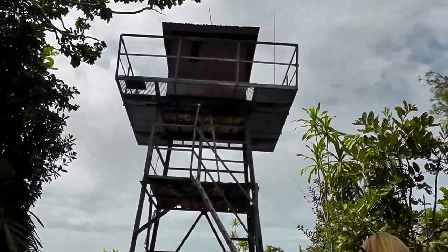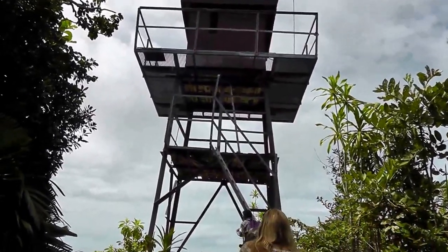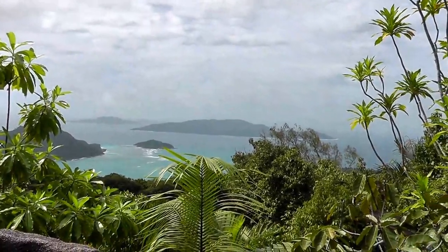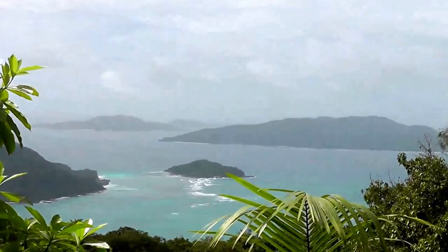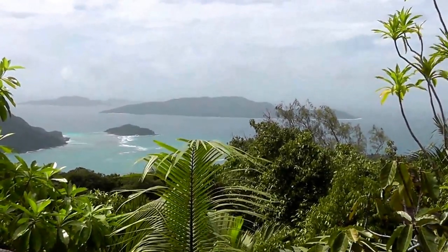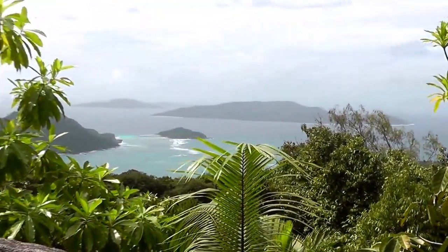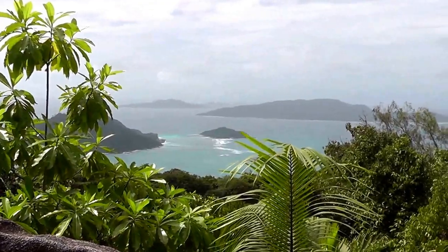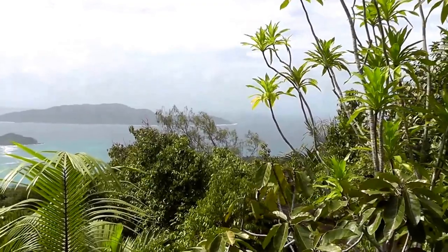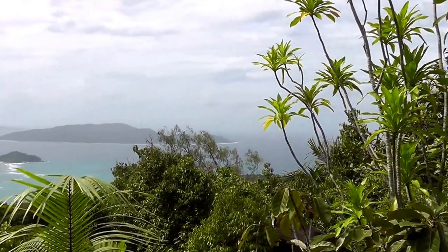Here's the entrance. Let's go. Very nice view — that's Ladigue on the right side.